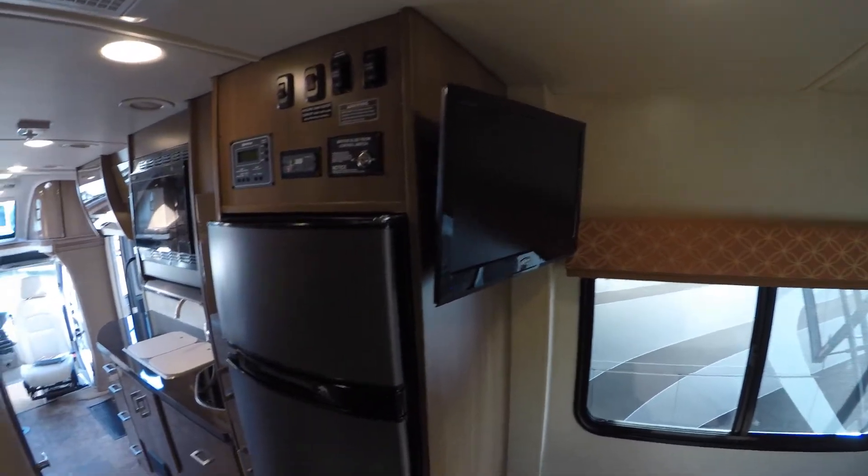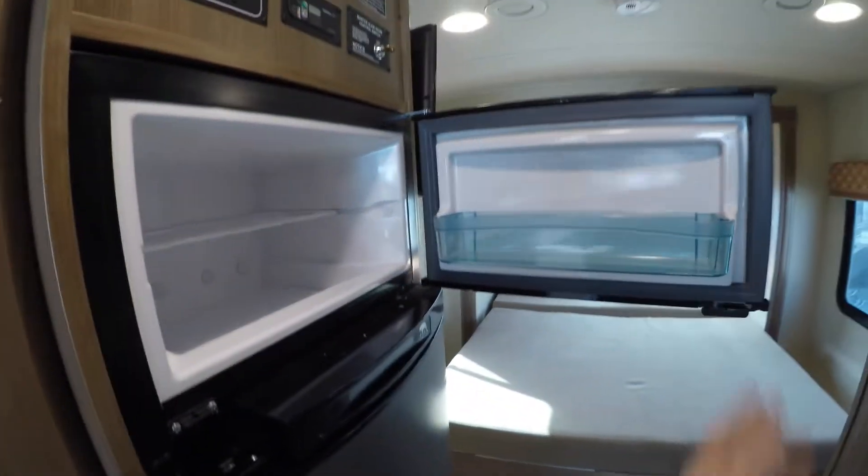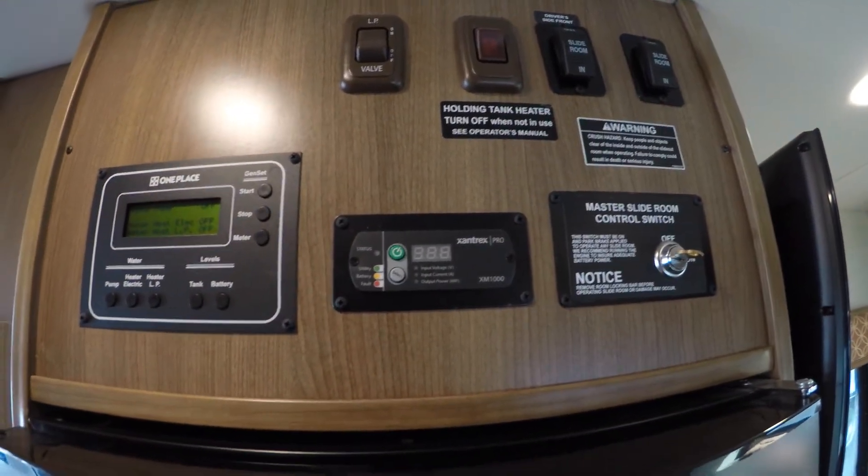Got a TV back here as well, nice closed storage right here, and there's a table for up in front of those chairs. And then you've got your gas-electric freezer, gas-electric fridge. It comes with an inverter — there's your control for your inverter right there.